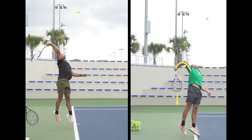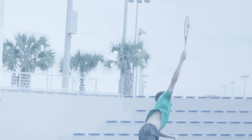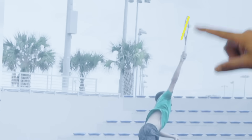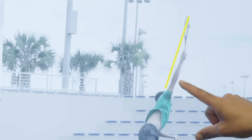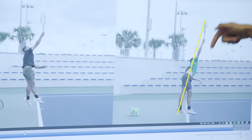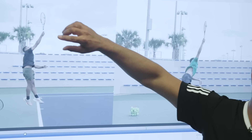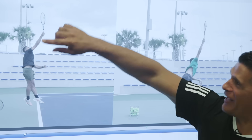Just look how high his elbow is relative to his hand. My external rotation, by comparison, is basically non-existent. At the point of contact, you're looking for as close to a straight line as possible — from the tip of the racket, down through the hand, to the elbow, to the shoulder, to the hips, and out through the body. On my serve, there are all kinds of angles going on.